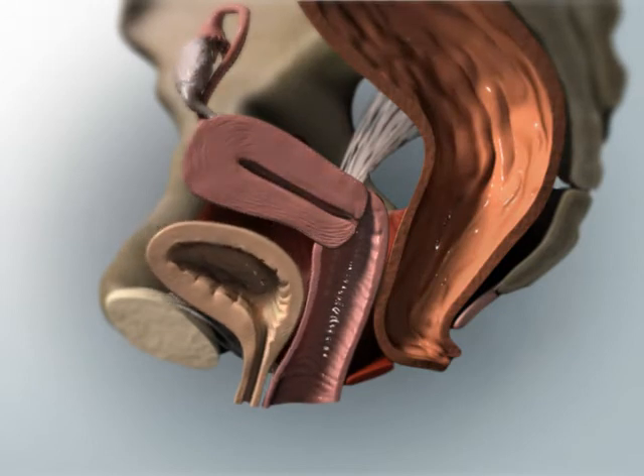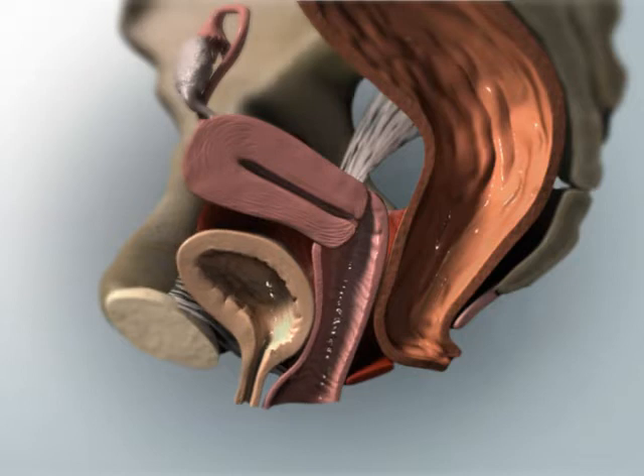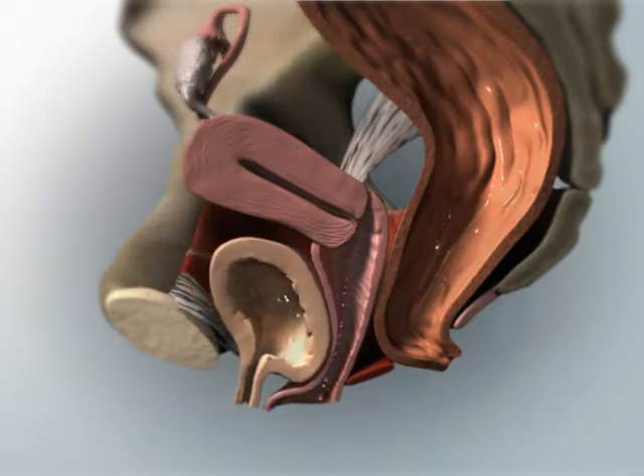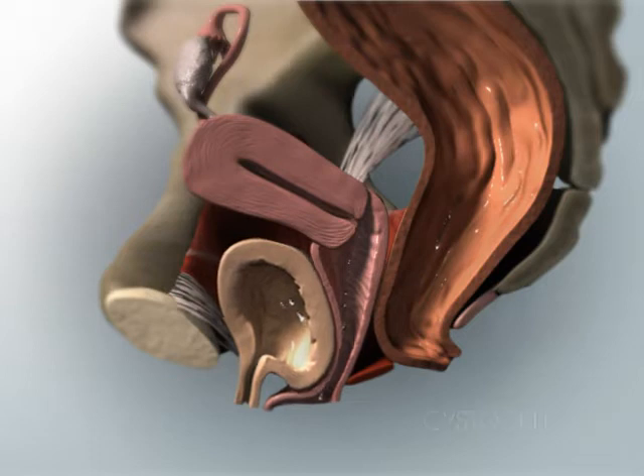Loss of support of the front or anterior vaginal compartment can result in the bladder descending or falling into the vaginal canal, and sometimes through the vaginal opening. This is also known as cystocele.